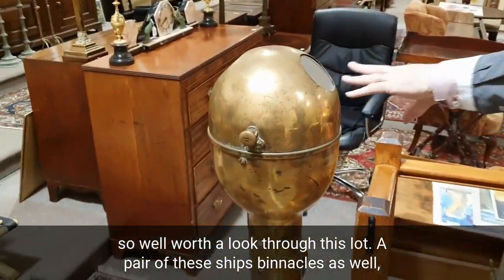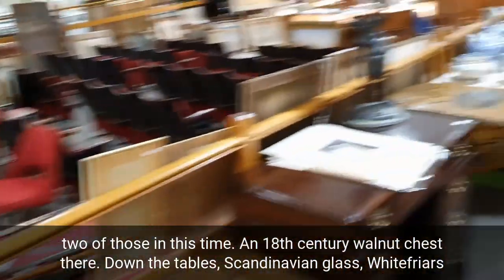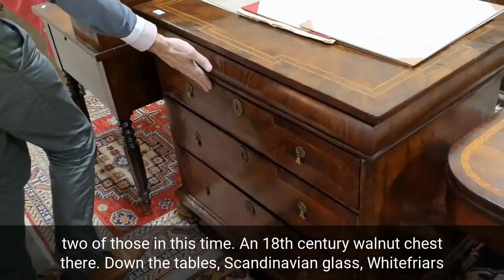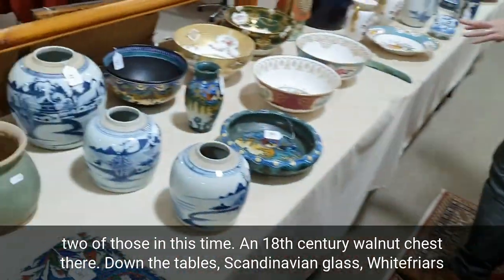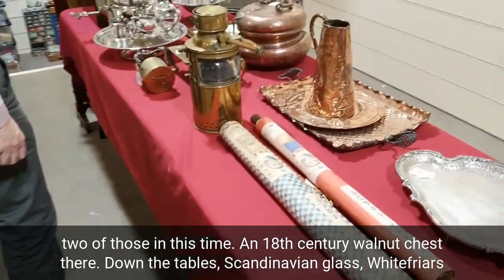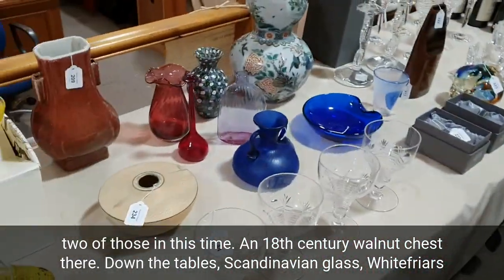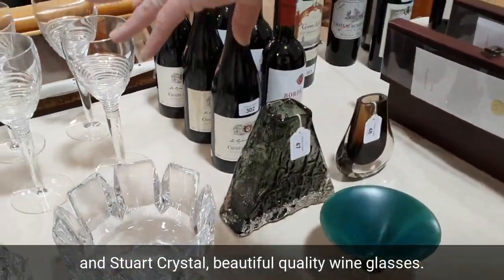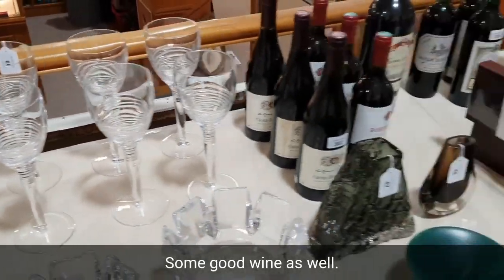There are ship binnacles as well — I've got two of those this time. A very nice 18th century chest there. We've got tables, Scandinavian glass, Whitefriars, and Stuart Crystal — beautiful quality wine glasses there, and some good wine as well.